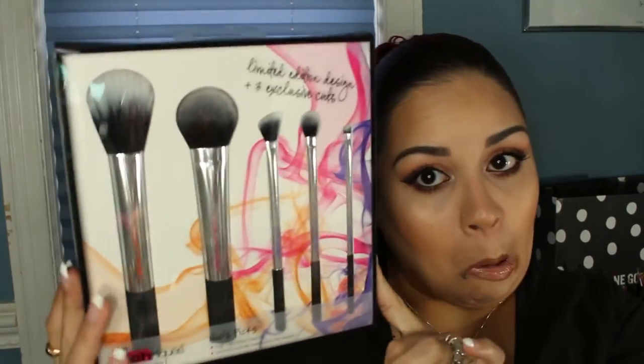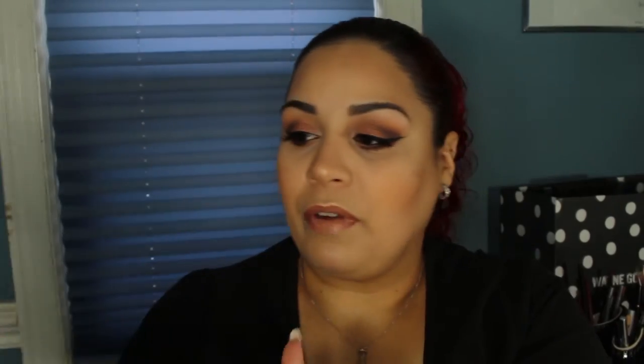The last thing I got at Bed Bath & Beyond — and I'm super excited to try it — is the limited edition design Real Techniques NYX Picks brushes. It comes with five brushes and I think it's $29.99. Of course I had a 20% off coupon and a $5 off coupon, and I love the chrome look to the brushes.